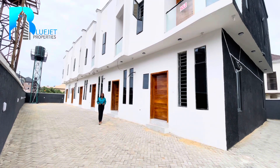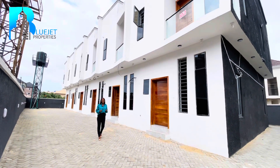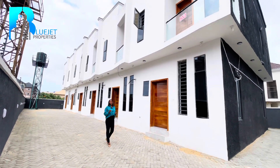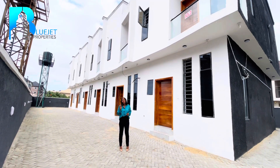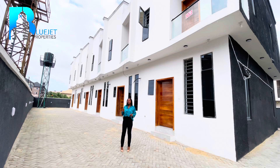Good day to you wherever you are watching me from. My name is Blessin Ayekbeni, the lead consultant of Blue Jet Properties. And today in this video, I'll be taking you on a house tour on the most affordable two-bedroom terrace duplex that is available right here in Shungotedo.